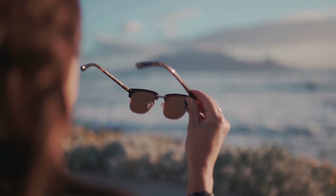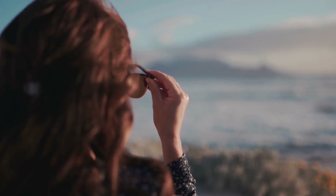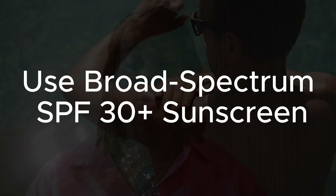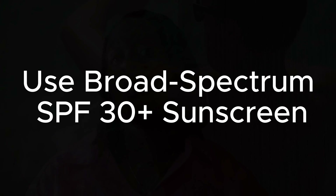In terms of sunscreen, you want something that's broad spectrum, covering UVA and UVB rays, with an SPF of 30 or more. An SPF 30 means that 97% of the sun's UVB rays are blocked. No sunscreen can block 100% of all the sun's rays.